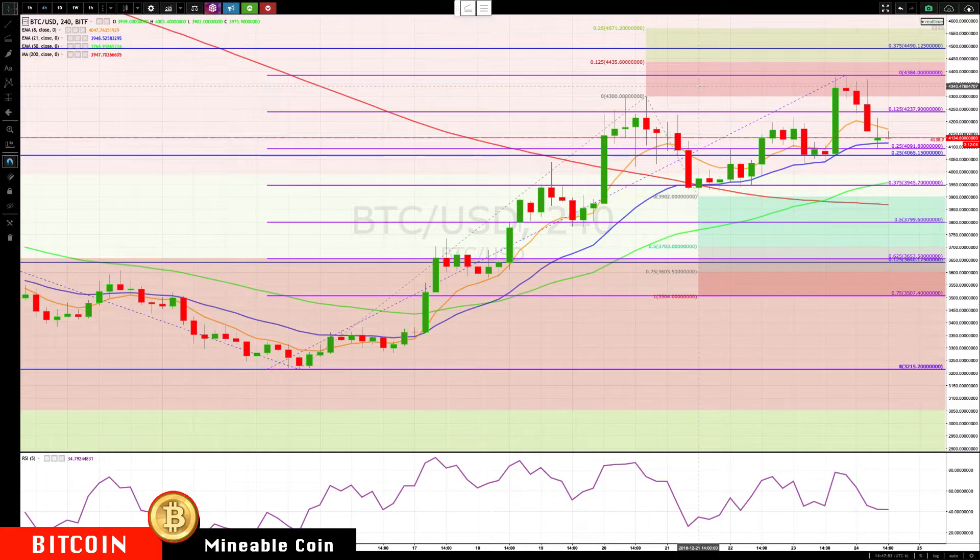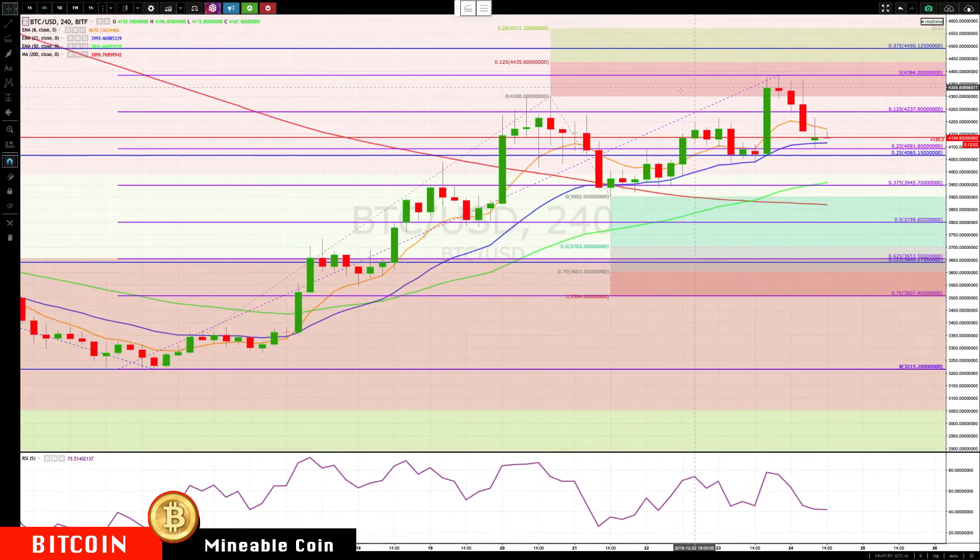Hello everybody, Mike Arnold here, co-founder Patron Partners along with Bob Agino, checking in on Bitcoin. Bitcoin holding rotation zone, rallying back up, coming short of our 44.35 level, coming up to 4384 again, showing some divergence here, holding at the lower end of the rotation zone. This thing's definitely running out of momentum, especially when it couldn't get to the next 12.5 target.